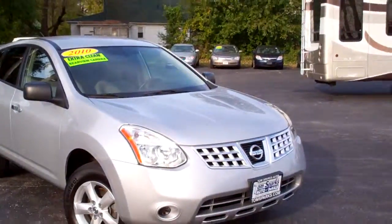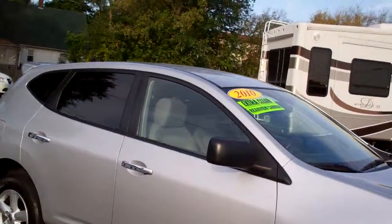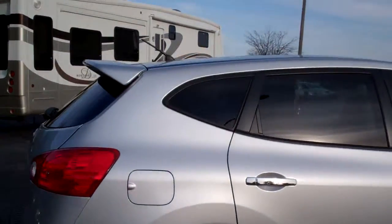Hey everybody, Brad Mayo, Tom Sparks Auto, DeKalb, Illinois. I got another nice one for you. I got a 2010 Nissan Rogue, silver in color, privacy glass in the back, alloy wheels — nice vehicle.